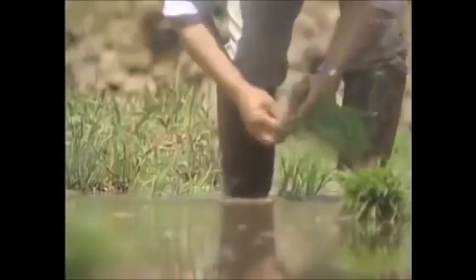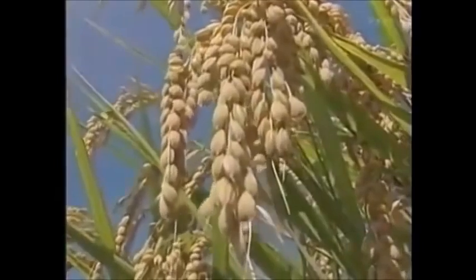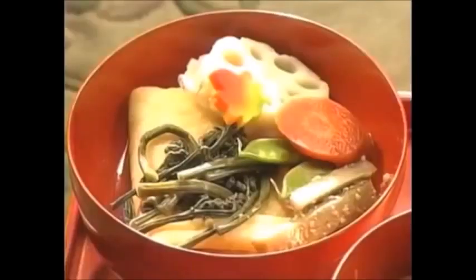To grow rice, the paddy fields are flooded. Numerous foods were developed, such as tofu and soba noodles, that require plenty of pure fresh water. Water is needed to cook rice, to cook vegetables and fish, and to produce delicious sake and tea. Japan's distinctive cuisine developed thanks to the abundance of crystal clear water.